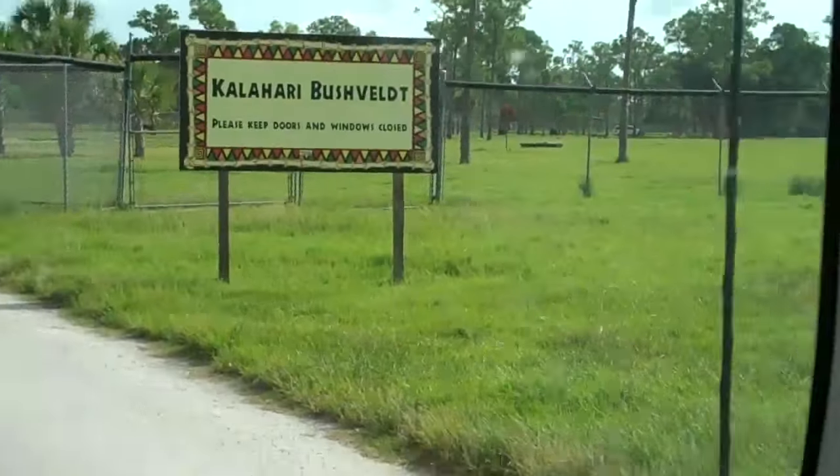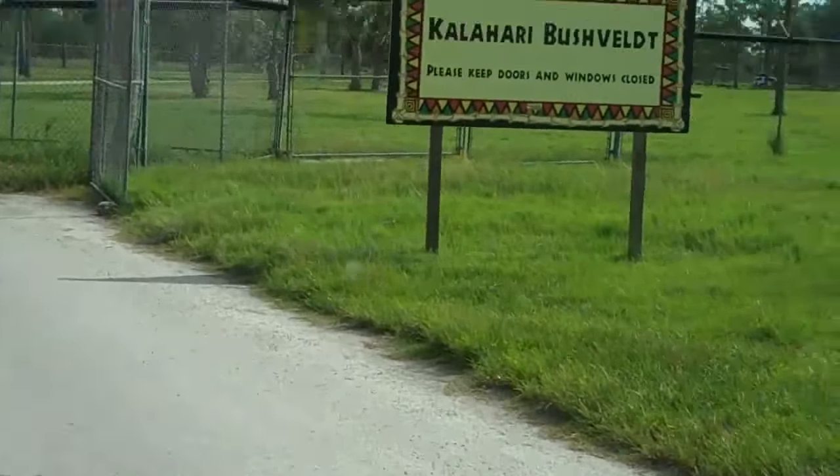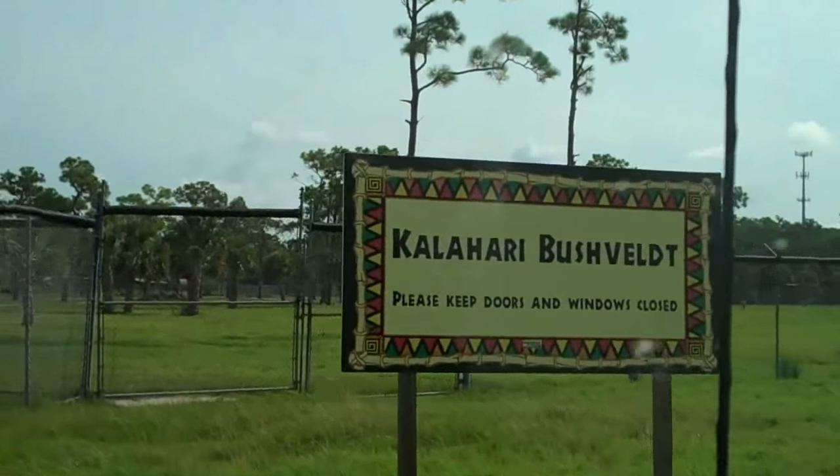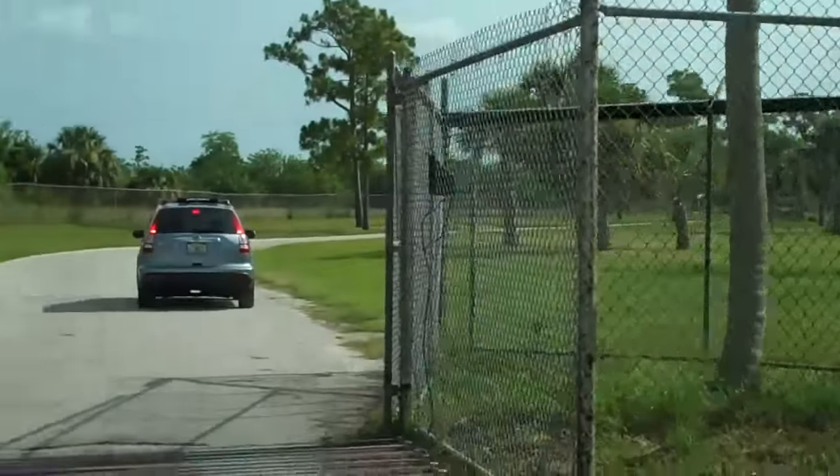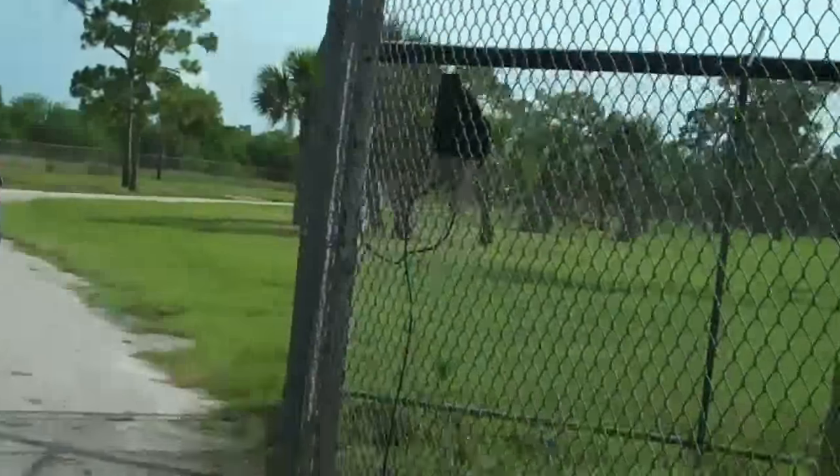They are able to endure the extreme heat of their desert environment by avoiding overexertion, resting during the hottest times of the day, and feeding at night or in the early morning hours when plants are likely to contain the most moisture.